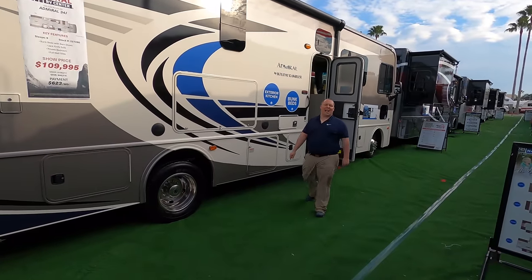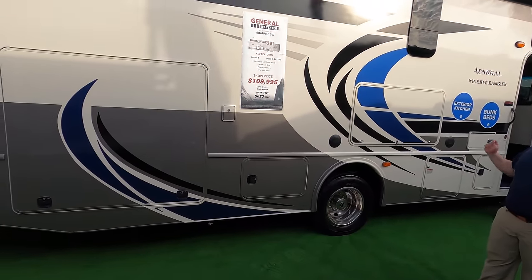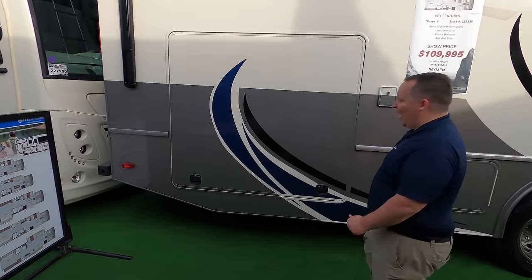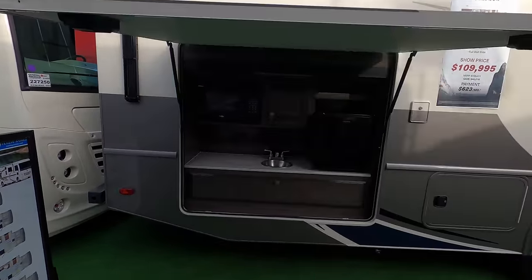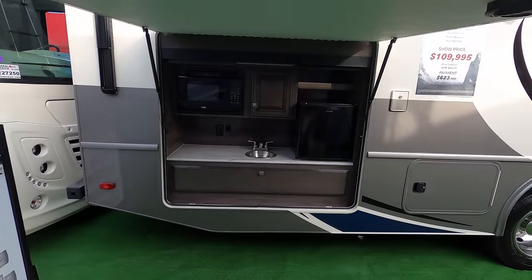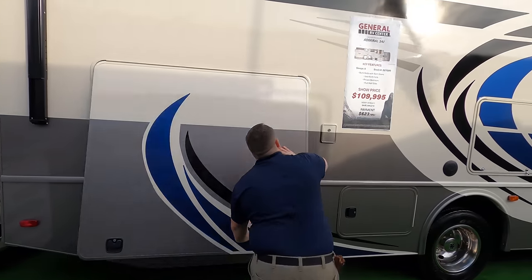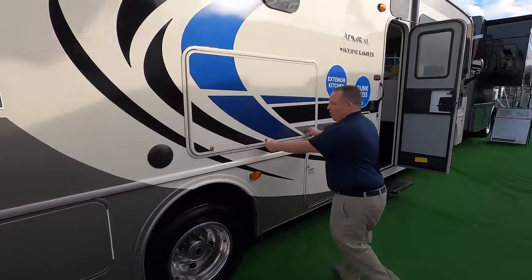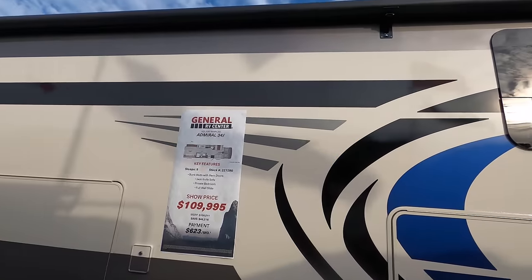To start off the Class A gas motorhomes with bunk beds, number 5 is the Holiday Rambler Admiral Model 34J. This is a great bunkhouse motorhome. It's not super expensive or super luxury, but it's still giving you a lot of nice finishes. We have the outside kitchen here, which is pretty impressive, a huge exterior TV, and then look at that — a very nice big power awning with LED lights.